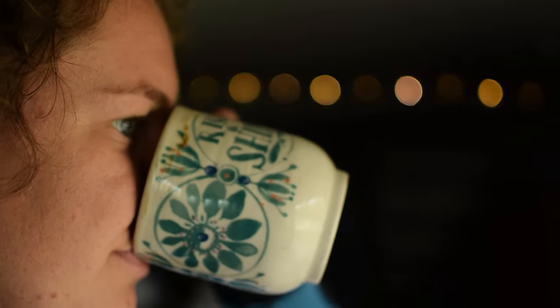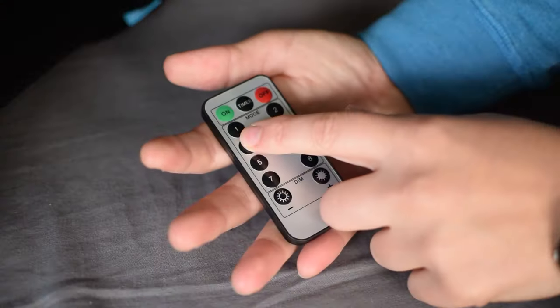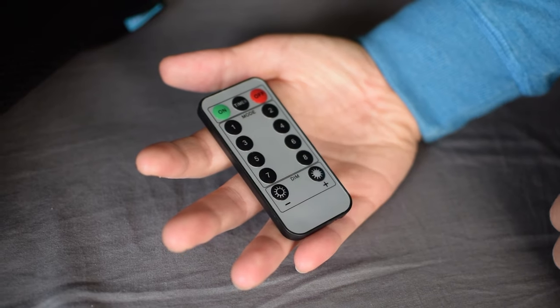Next on our list are these bad boys — LED lights on copper wire, powered by a USB. We plug them into our battery banks and they draw very little power, so they can be on all night without draining our batteries. They make the van feel really cozy and create a lovely warm atmosphere. They come with a little remote that has eight different settings.